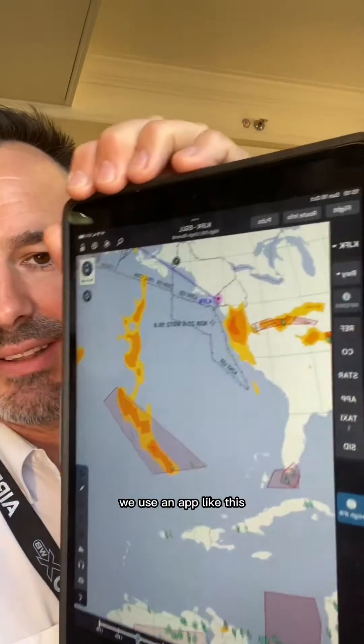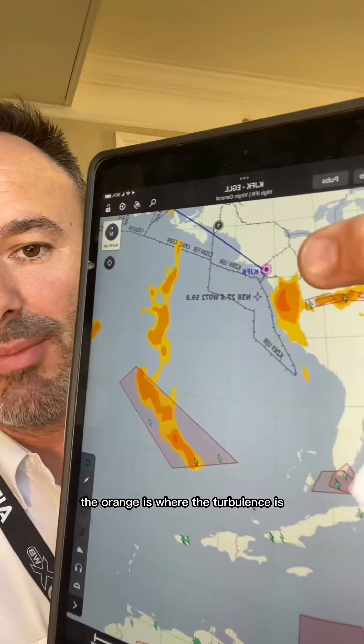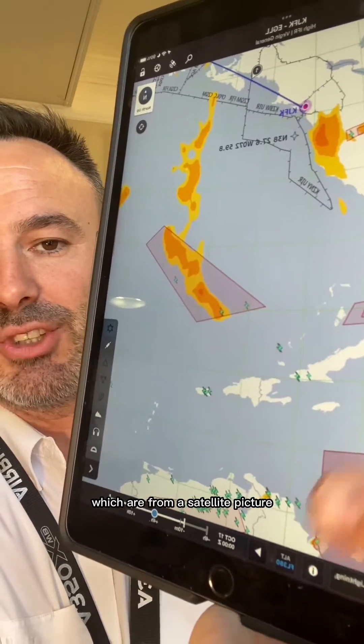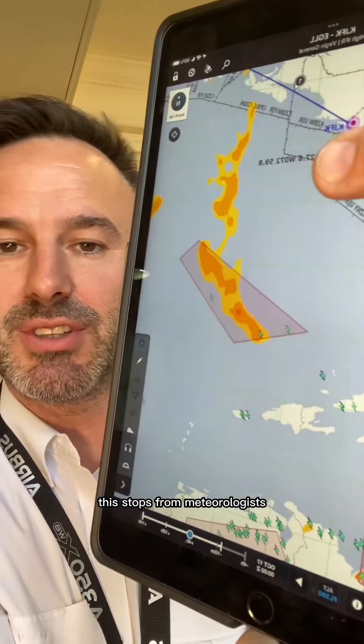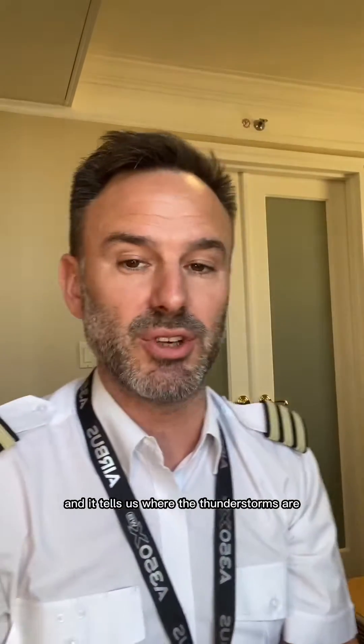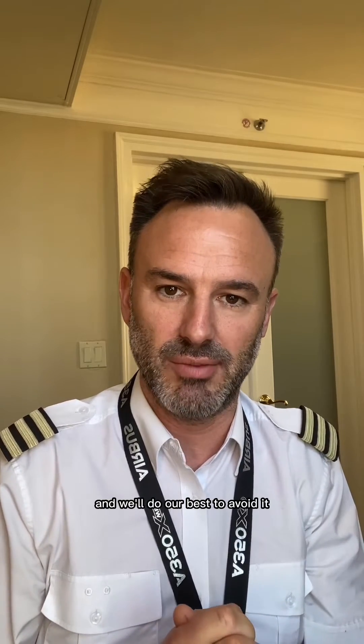We avoid it. First things first, when we're on the ground we have a pre-flight brief. We use an app like this — the orange is where the turbulence is. We're more interested in the lightning strikes, which are from a satellite picture. This stuff is from meteorologists and computer modeling, and this is from the satellites and it tells us where the thunderstorms are. Once we're in the air, the aircraft has a radar, air traffic control has a radar, and the pilots speak to each other to share where the bad weather is so we can avoid it.